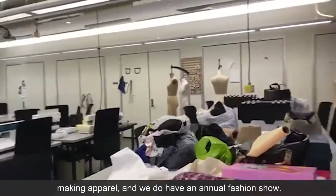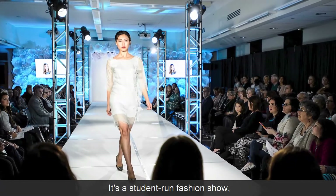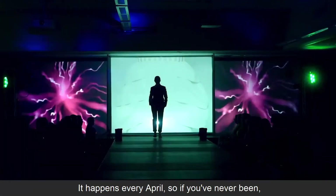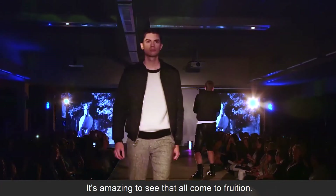This is generally where students are making apparel, and we do have an annual fashion show. It's a student-run fashion show showing all student work. It happens every April, so if you've never been, I'd encourage you to check it out — it's amazing to see it all come to fruition.